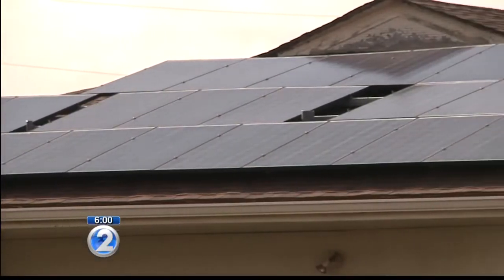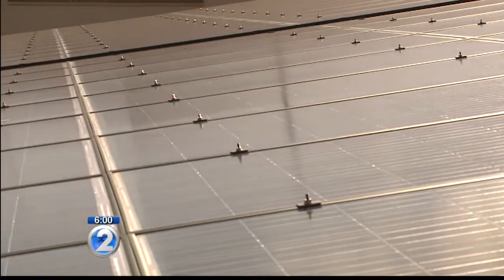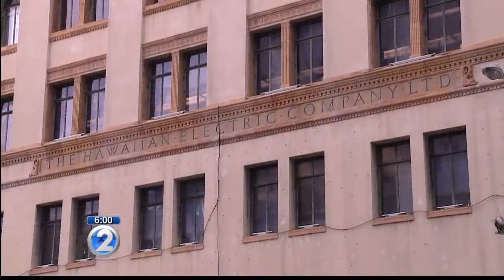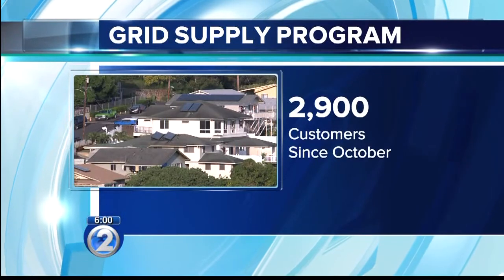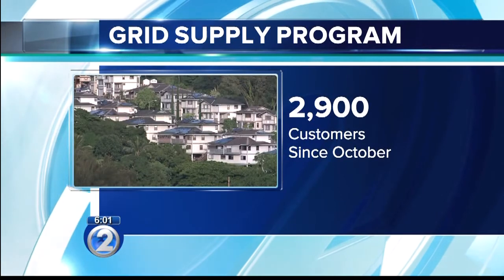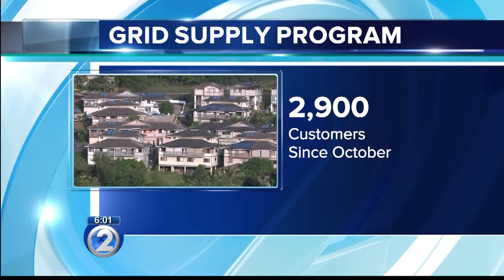The grid supply program is what PV customers have been participating in for nearly a year. They buy the solar panels and any extra energy is then sold to Hawaiian Electric, but the Public Utilities Commission set a limit that has now been reached. HECO says 2,900 customers participated in the program, which started in October.